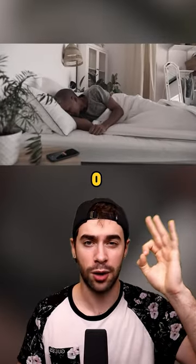Finally, the zero portion of this formula comes when you wake up. As soon as you hear your alarm clock, get out of bed without any hesitation.